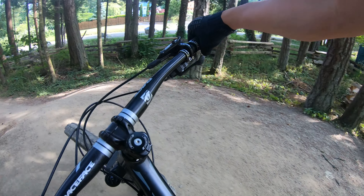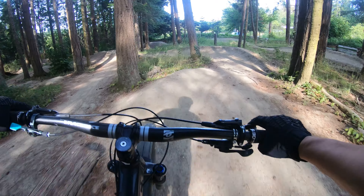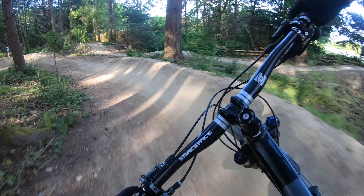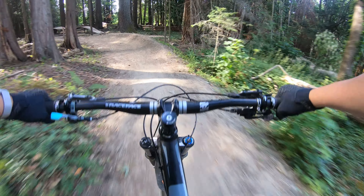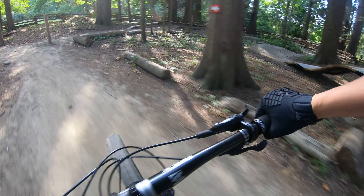Next trail is the light blue. Also really fun. Table jump. Jump. Back to the top.